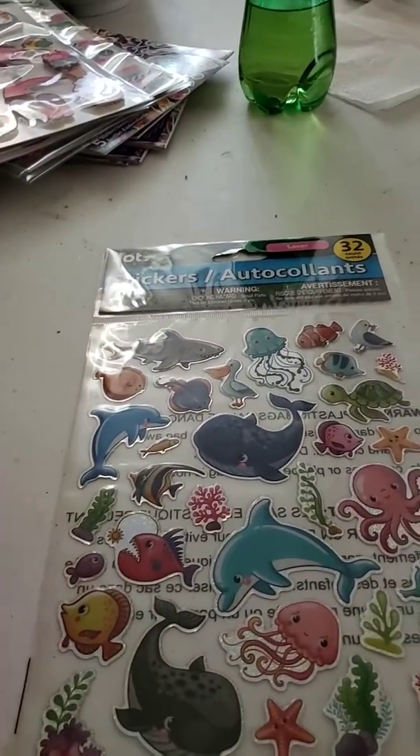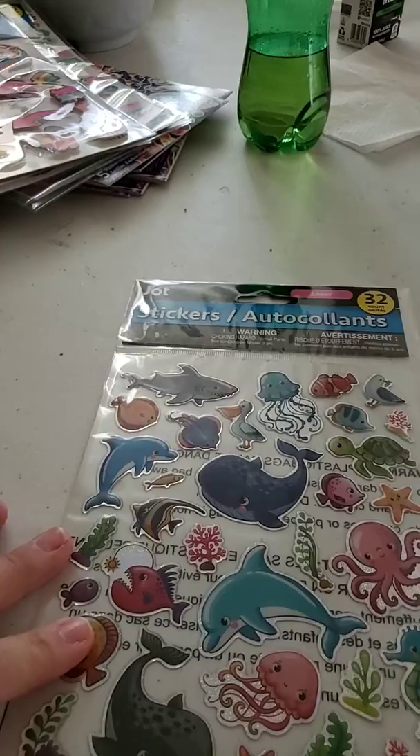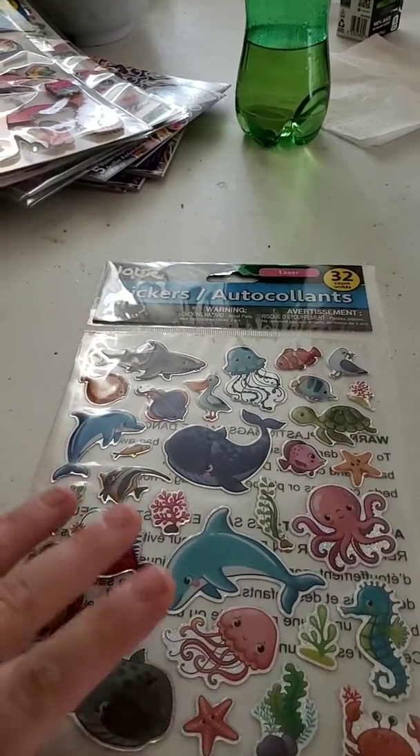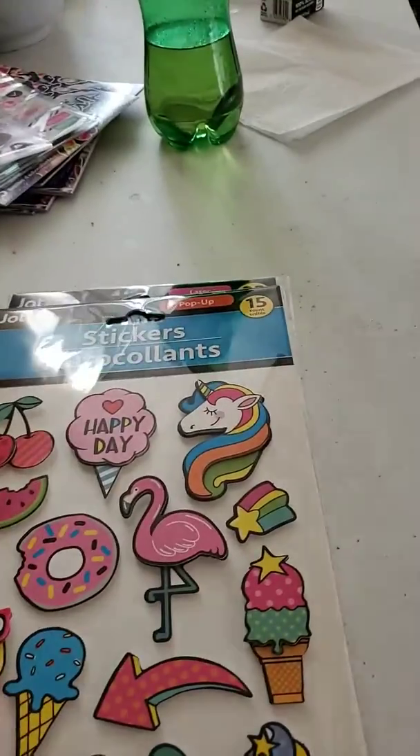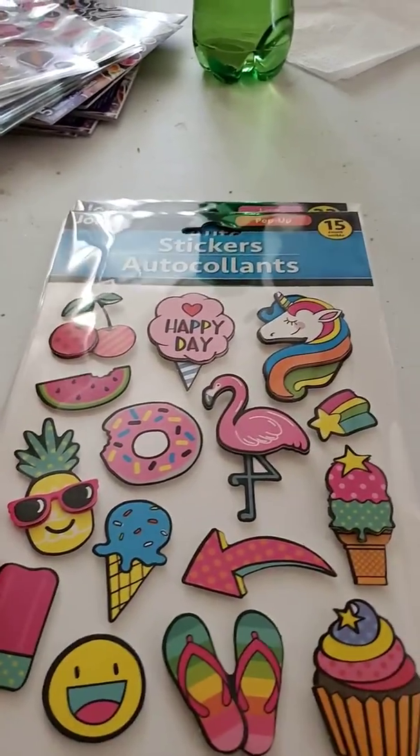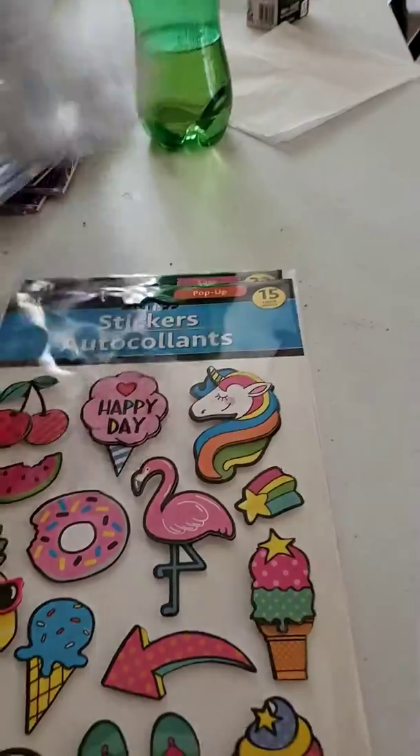First, let's start with these ocean stickers from Jot. Next is these pop-up summer-like stickers.